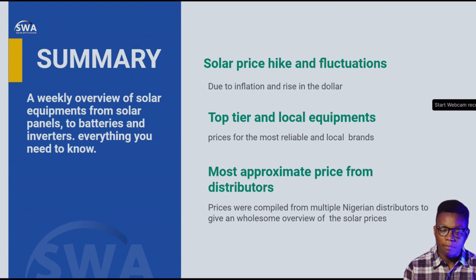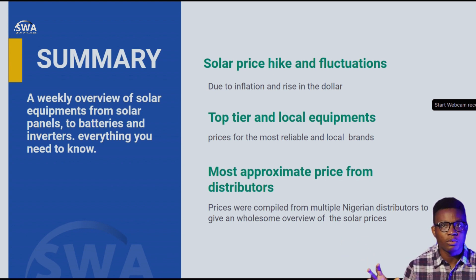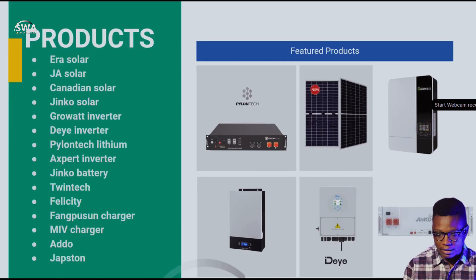We cover top-tier and local equipment. Top-tier brands are ones that I personally can bank on — that's why I'm putting them here for you to see. Local equipment means these are from your local stores and local brands. Prices were compiled from multiple Nigerian distributors to give you an accurate overview of solar prices. This is the most approximate price — it's research done over the week to give you the best prices you can actually find in the market.